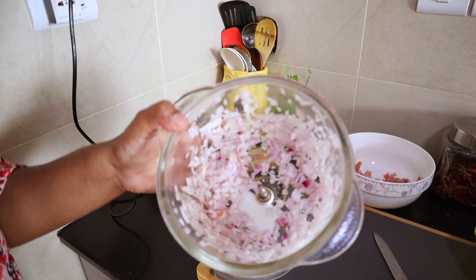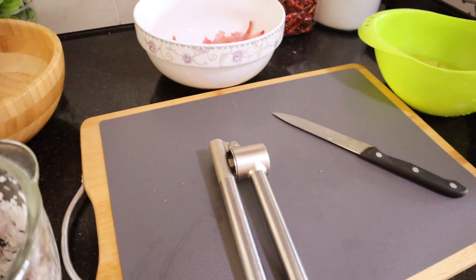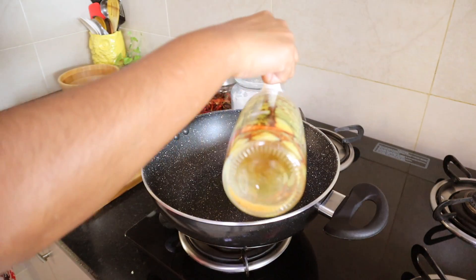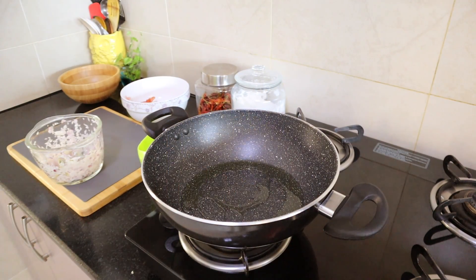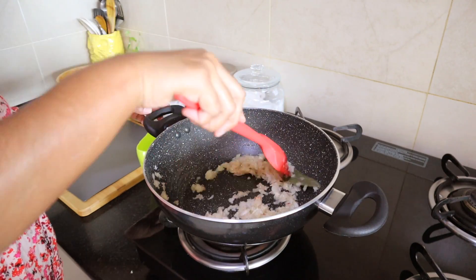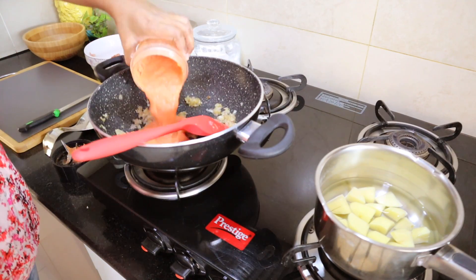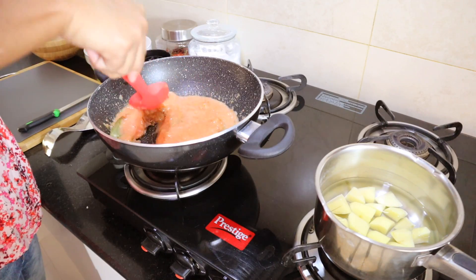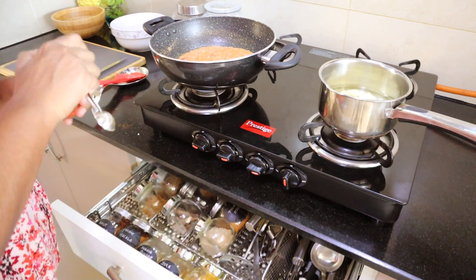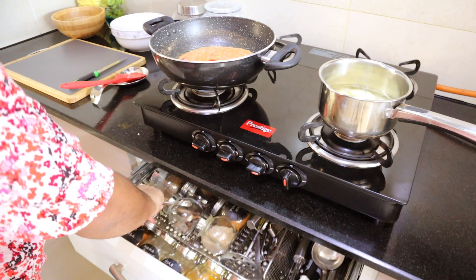I usually have onion chopped and ginger garlic paste pre-made in my fridge, but today I was running out so I'm freshly making all of it. I'm making rajma chawal, which is my husband's favorite — he could eat it every day, and I've started liking it too since we got together. For the masalas I'm adding haldi, red chili powder, coriander and jeera powder, and a pinch of garam masala.